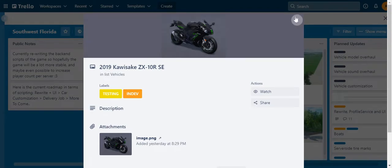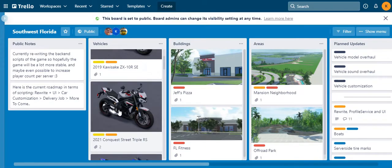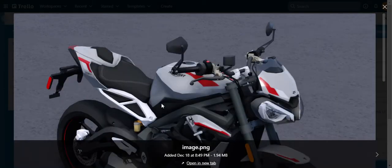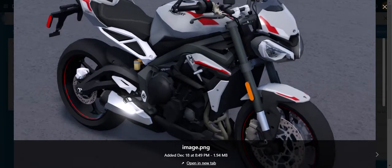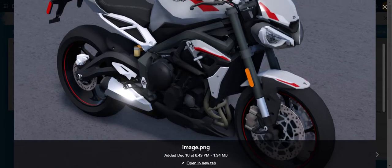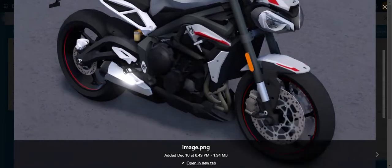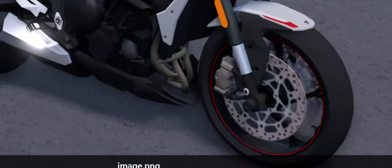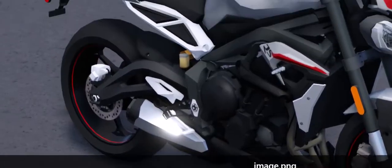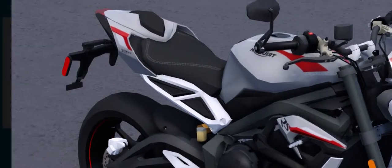Next we have the 2021 Triumph Street Triple RS. This is a beautiful bike — this might be faster than the other one, definitely, and it's also a 2021 so I think it's going to be fast.